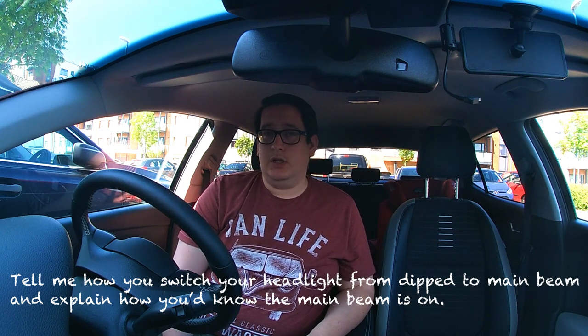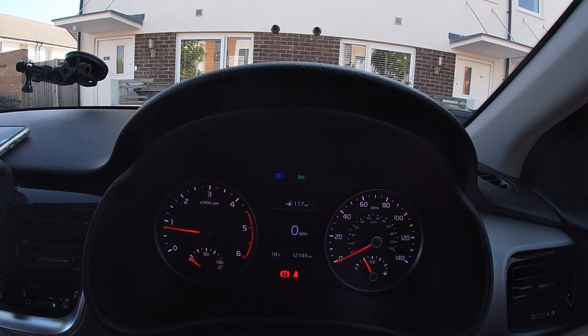Question eleven: how would you change from dipped headlights to main beam? Turn your headlights on — two clicks forward — then push the stalk forward away from you, though in some cars it's a pull backwards. Check what it is in the car you're taking your test in. To turn main beam off, do the opposite. To know the lights are on, check the dashboard — you'll see a green light for dipped headlights and a blue light for main beam. Avoid driving with main beam on unnecessarily as it can dazzle other drivers, especially at night.